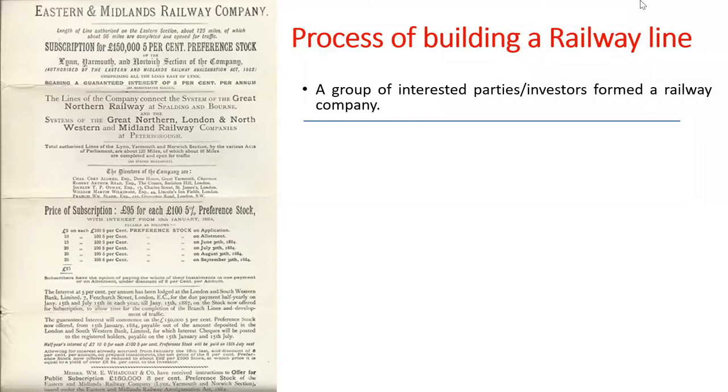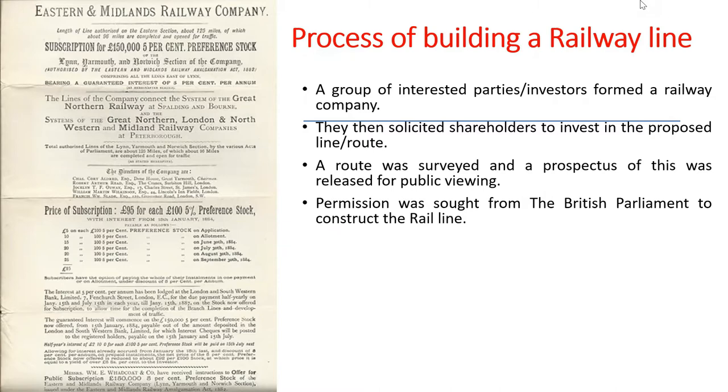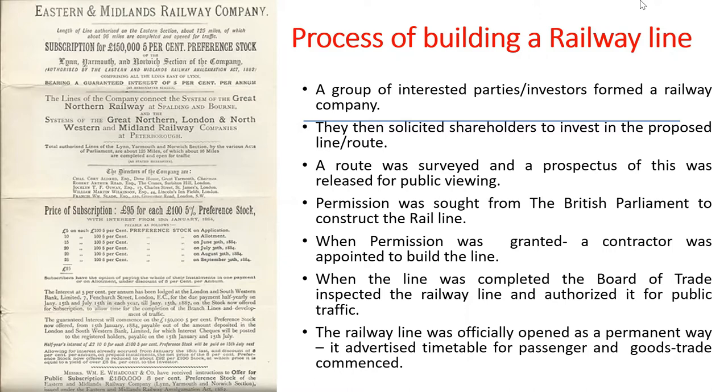The process of building a railway line: first, a company of interested parties and investors formed a railway company. They solicited shareholders to invest in the proposed route. A route was surveyed, mapped, and a prospectus released for public viewing. Permission was sought from the British Parliament — a parliamentary committee at Westminster. When a licence was granted, a contractor was appointed to build the line. When completed, the Board of Trade inspected and authorised it for public traffic, and then the line was officially opened. Timetables for passengers and goods trade then commenced.